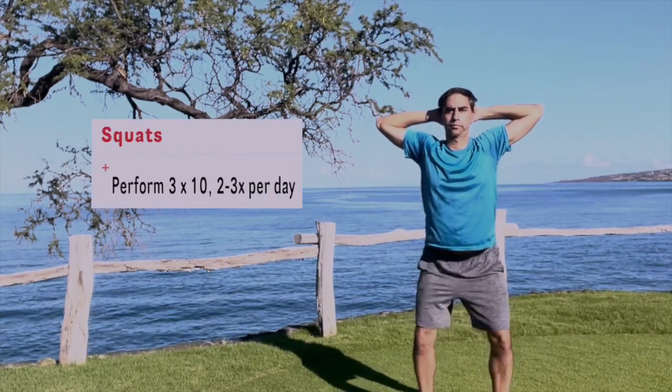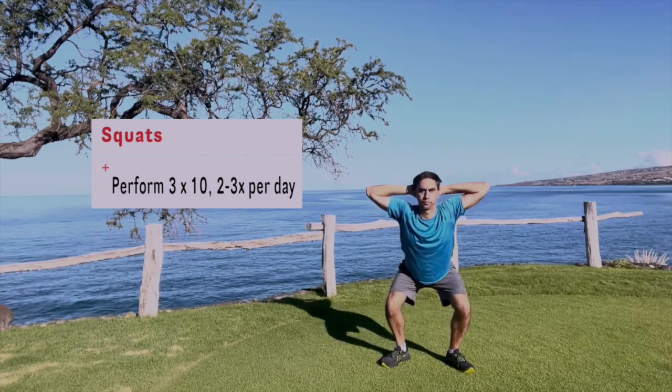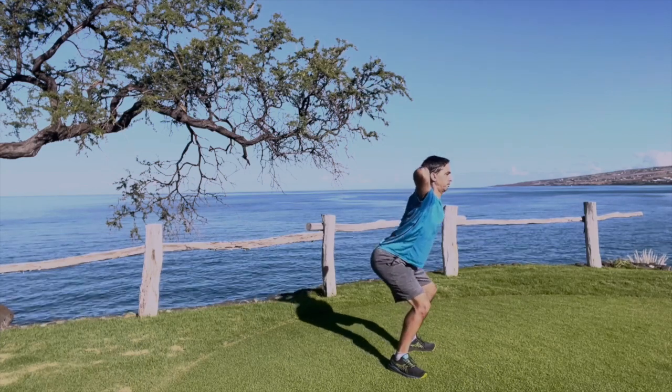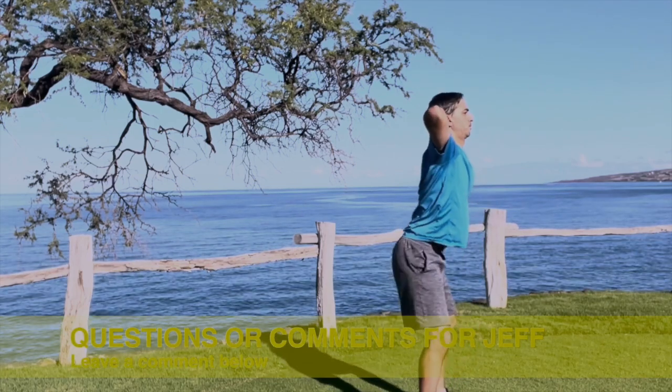Now, my favorite exercise — the squats. Put your feet shoulder-width apart, toes slightly pointed out, bend down, bringing your butt back with your chest up. My hands are behind my head in order to get that better chest-out posture. This is a great exercise; it strengthens all the way from the toes up to the neck.